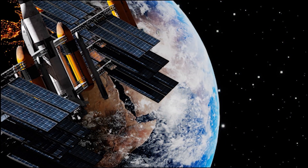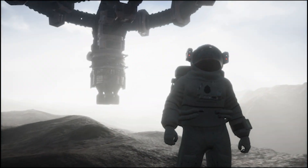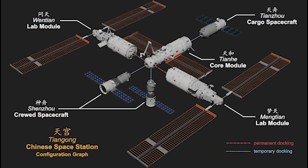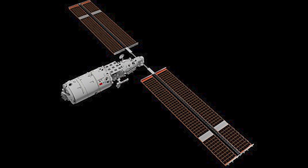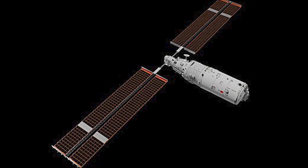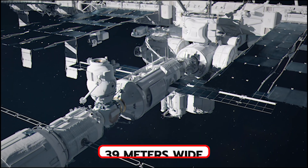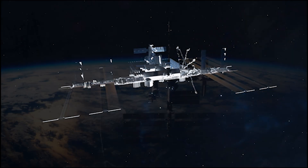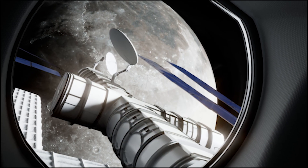Now, in 2023, China has flipped the script with Tiangong, a sleek, futuristic structure that looks like it came straight from a sci-fi movie. Launched in 2021, Tiangong consists of three interconnected modules — Tianhe, the core command module; Wentian, the lab and crew module; and Mengtian, an additional laboratory. Together, they form a T-shaped space station that's 55 meters long and 39 meters wide, orbiting around 400 kilometers above Earth's surface. What took the ISS over 10 years to assemble, China managed in just over two years — an astonishing feat of engineering.